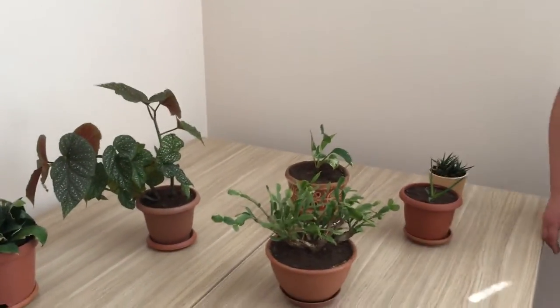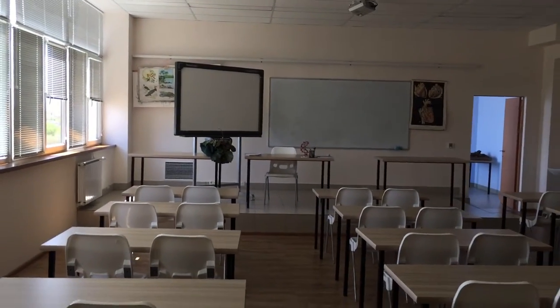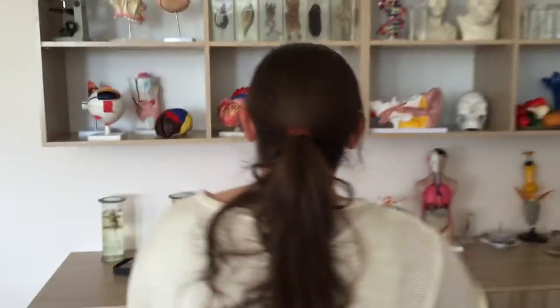These flowers help our classroom to stay fresh. Also, we have different kinds of posters here. What about the frog — do you cut up the frog? Yes, it's over here. Are you going to cut up the frog?